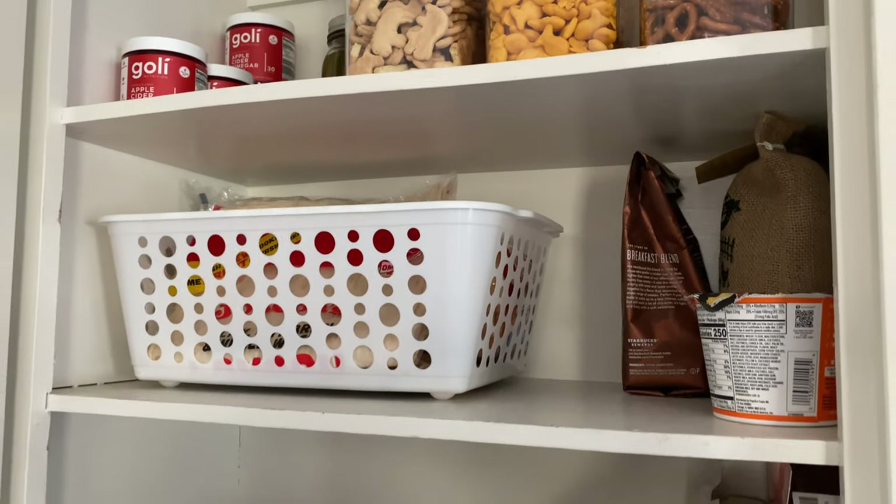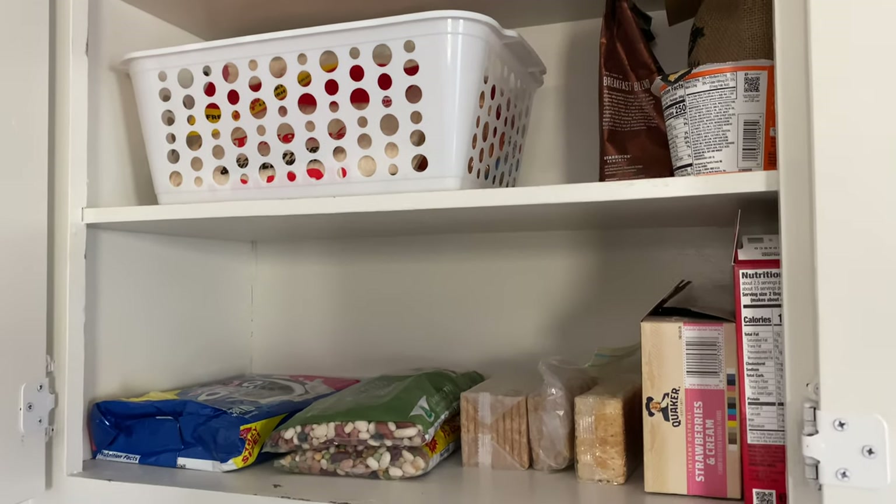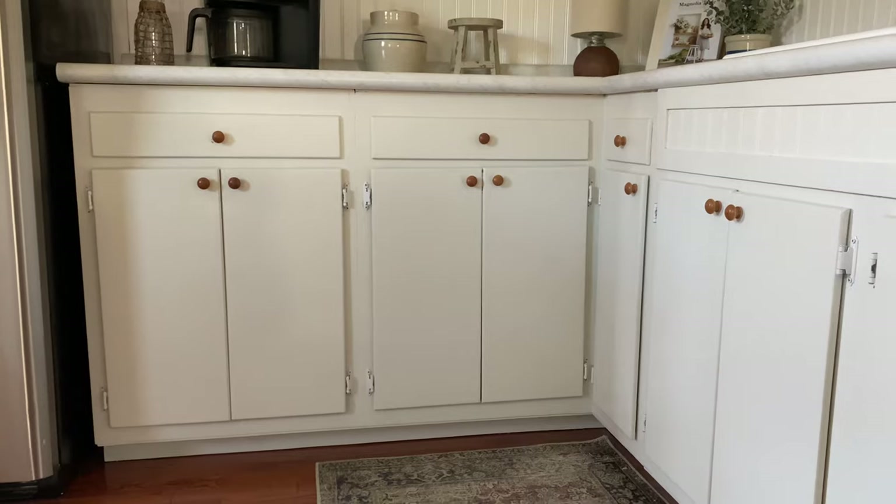I also have a few other pantry-type items in here. You can tell tomorrow is grocery shopping day, as we are running kind of low on some things.